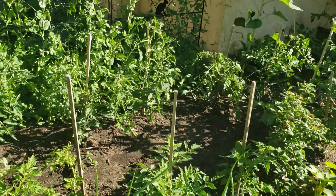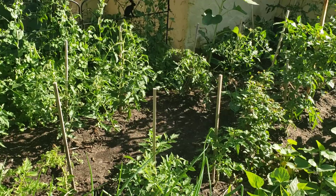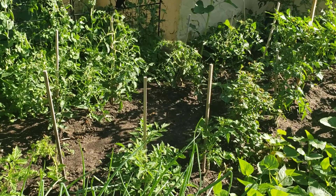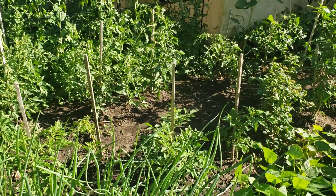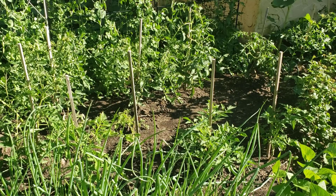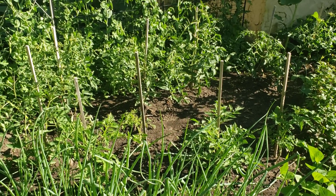I replanted some okra in the place of the blighted tomatoes. I put in some Clemson Spineless — a short row of Clemson Spineless back in that area. You don't need a whole lot of okra plants to have a lot of produce. They're about a 40 to 45 day maturity, so I'm hoping they come up and catch on.